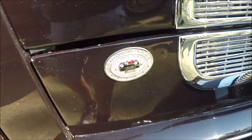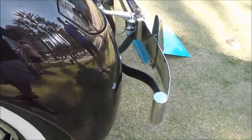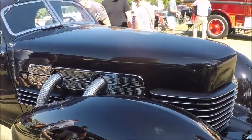This car has won a prize as far as being in major contests.